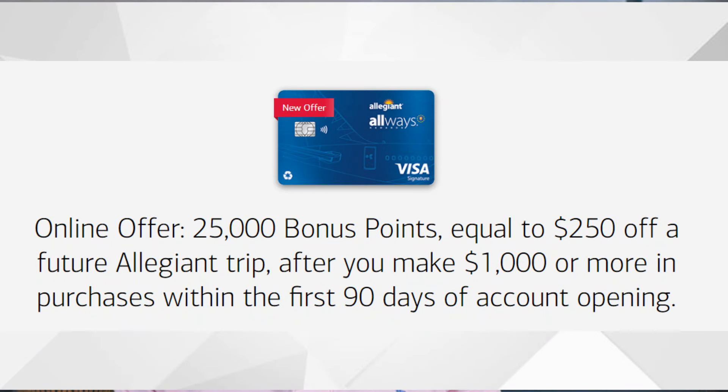There's also a spend bonus with this card. As long as you're able to spend at least $1,000 within the first 90 days of having this credit card, you'll receive a spend bonus of 25,000 points, worth $250 in value that you can redeem towards Allegiant flights and things like that.